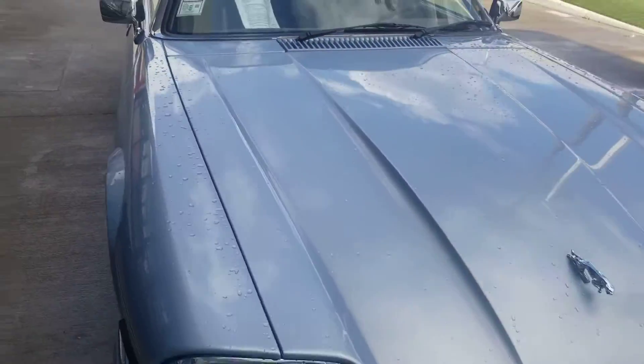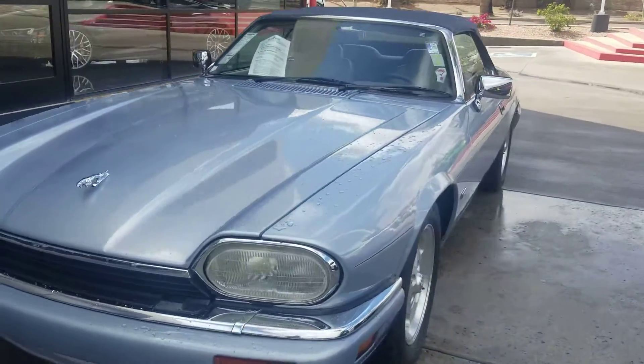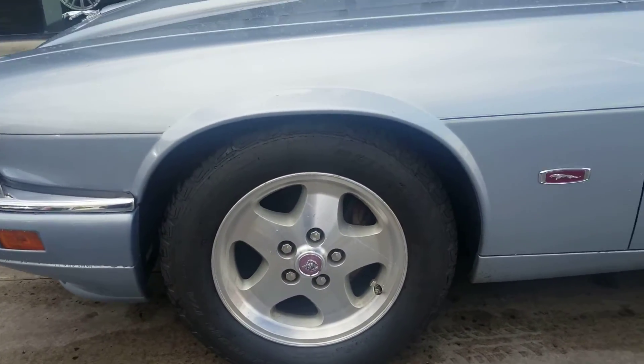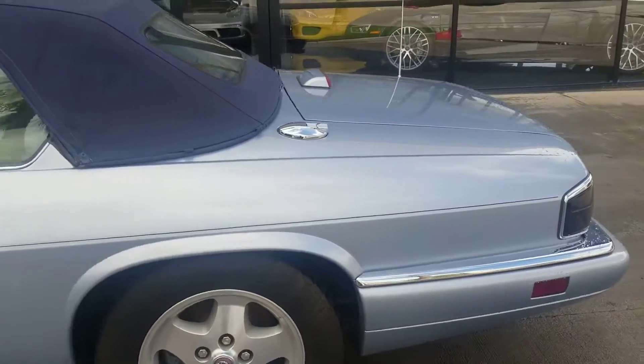Wanted to put the trunk down to show you. No dings, no dents overall — looks fantastic, really well kept. Two wheels are curved; I'll show you the curved wheels. Tires look fantastic. Body looks fantastic on the car.